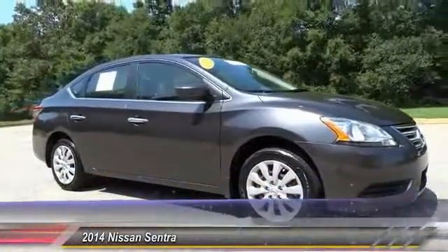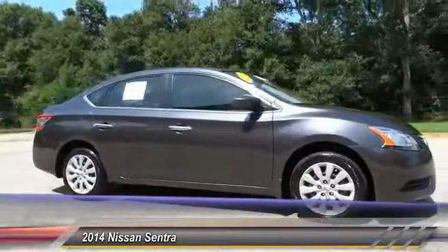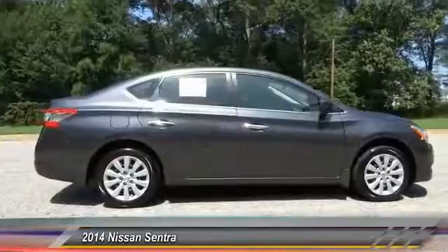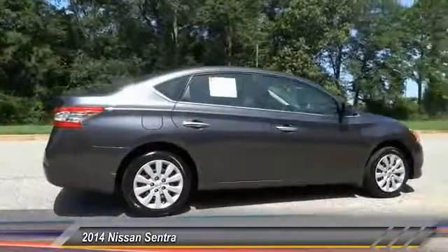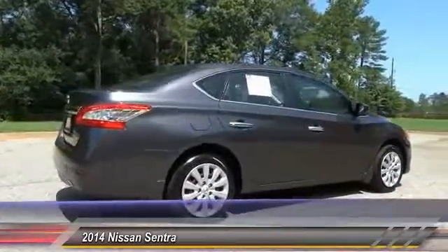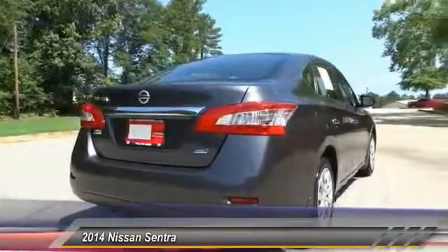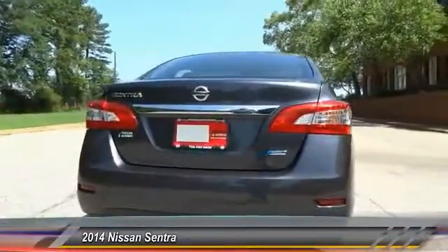The 2014 Sentra, with its spacious and versatile interior and stellar fuel efficiency, the Nissan Sentra is the obvious choice for anyone who wants to enjoy a stylish and comfortable ride and is priced below $15,000. This vehicle has less than 25,000 miles.